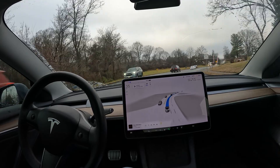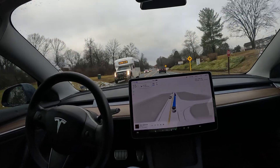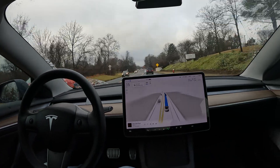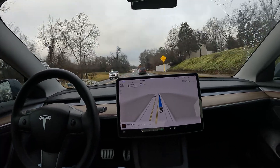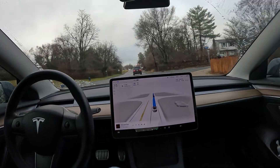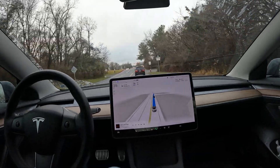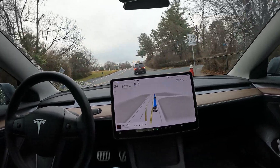From what I understand, the telemetry has improved a little bit with Tesla. What that means is they're watching you and your eyeball movement more using the cabin camera, and with the latest update it's a bit more sensitive.